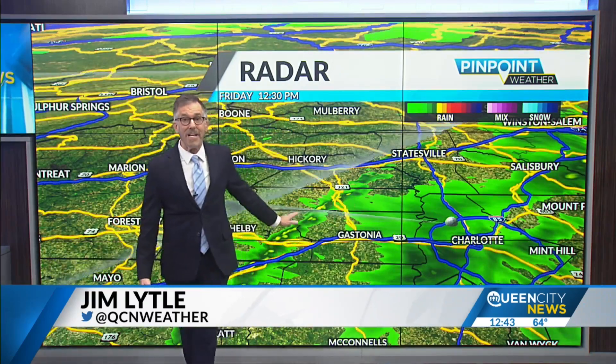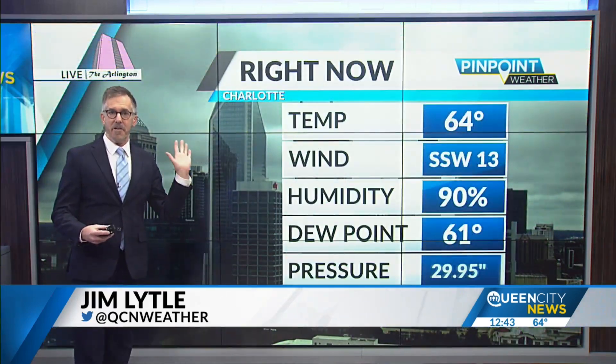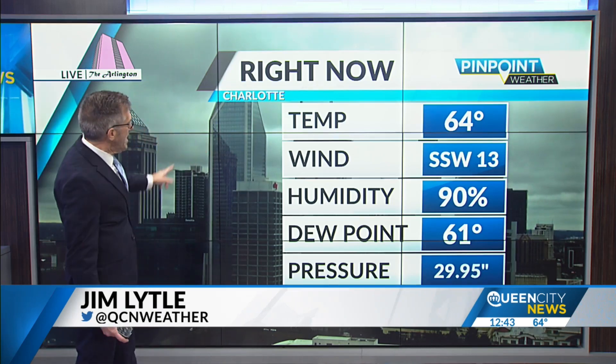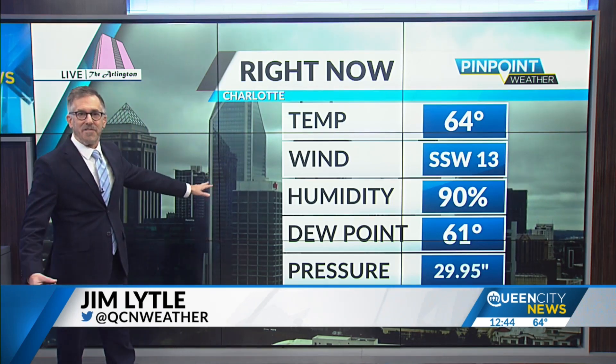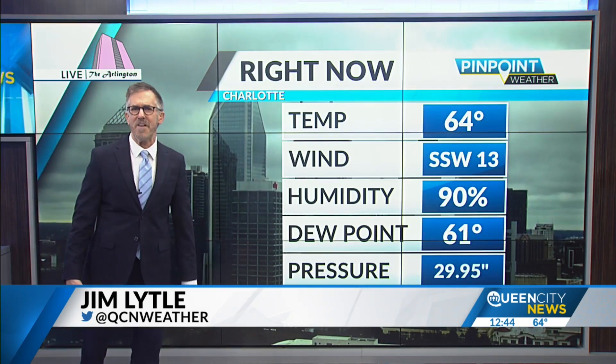It's going to come through quick — a fast little downpour in a short period of time and then it'll be out of here. You can see our live camera shot, the Arlington camera, showing the jostling of the camera from the wind. South-southwest at 13, we've had some gusts up to 25 miles per hour.